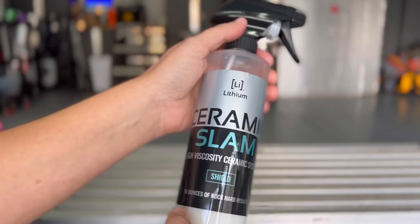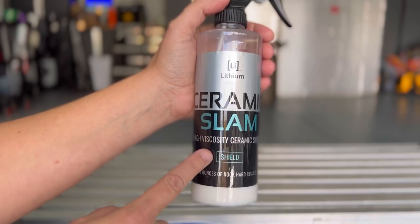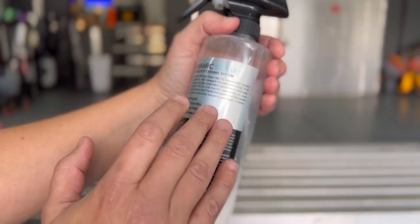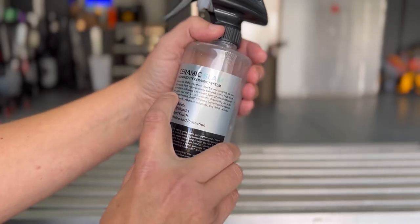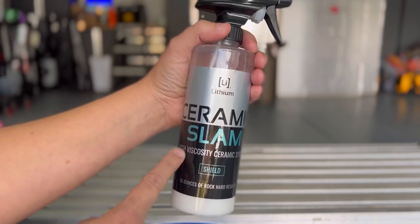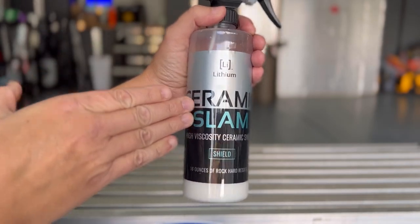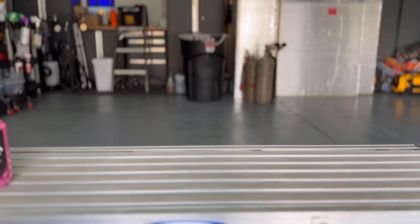Another product I really enjoy — I've purchased bottle after bottle of this. If you want something that looks like a ceramic coating, this is probably the glossiest product I have ever used: Lithium Ceramic Slam. It gives you six to eight months of protection depending on your environment, and it provides a rock-hard hydrophobic shield over your paint. It has the glossiest, most candy-like reflection of any product. For whites, silvers, and lighter-colored vehicles, this is going to make your paint look absolutely wet.